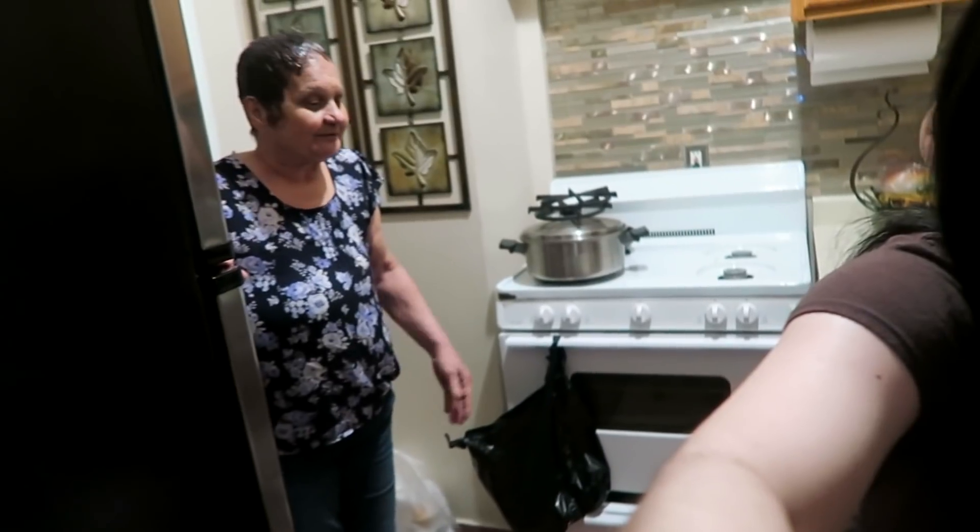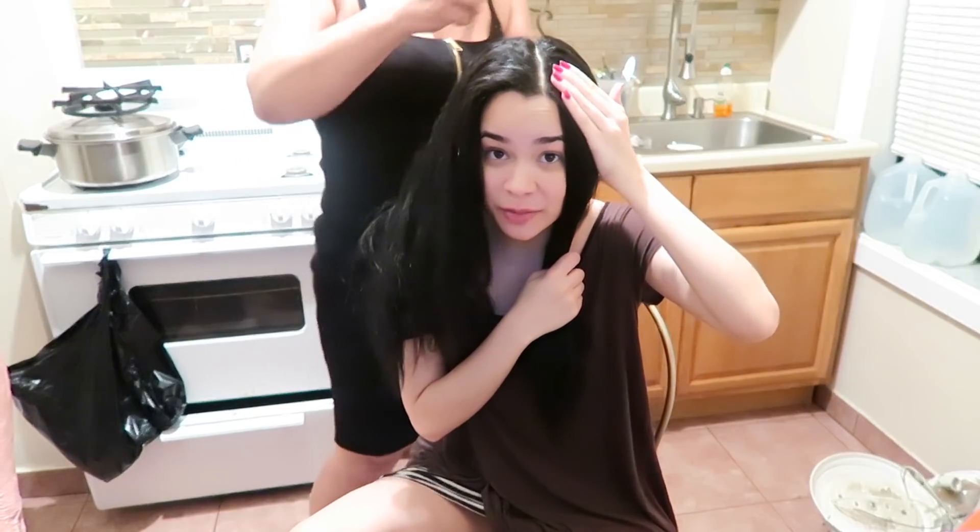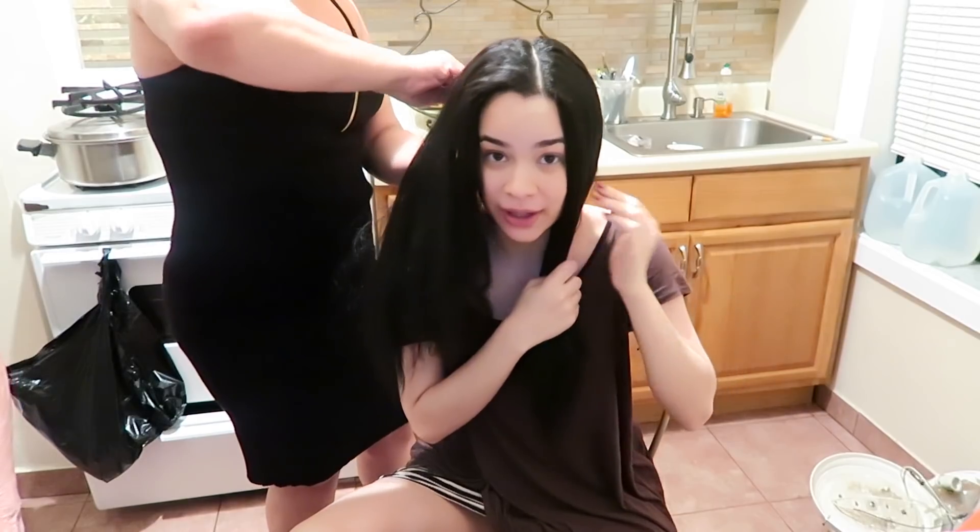I'm gonna put Vaseline all over my forehead — I'm gonna look so weird, but let's get started. Grandma's here too — hi! I actually cut her hair for the first time ever. So I'm just gonna have her sit down here. If you hear her talking in the background, that's okay. My scalp is literally paper white.